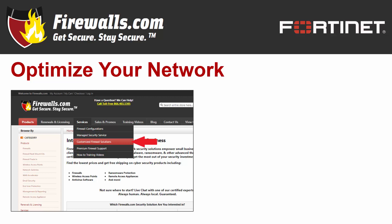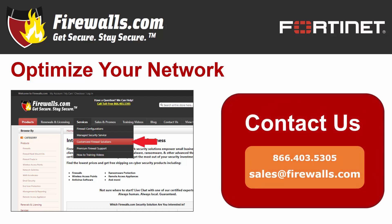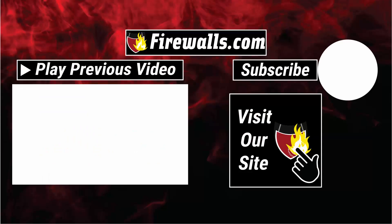If you have any questions about getting started with your new FortiGate, contact our pros at Firewalls.com by calling 866-403-5305 or by emailing sales@firewalls.com. You can also see the expertise of the Firewalls.com team at work by subscribing to this channel, as our team cranks out videos like these and how-to videos to help you configure and optimize your network. We appreciate you watching as always!